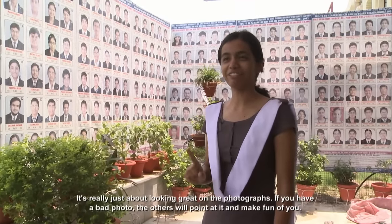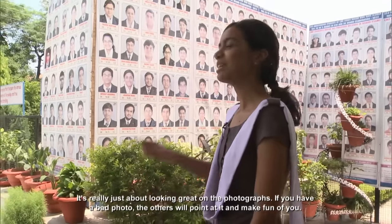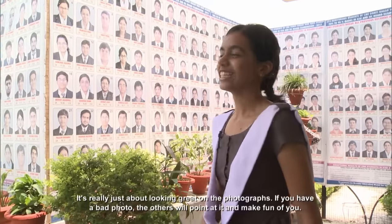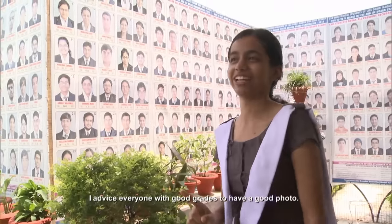The goal is to get a good photograph taken because if you get a bad one, everyone will make fun of you — all the students pass from here and they point and laugh if your photograph is not good. So if you're sure of getting a good percentage, my advice is get a good photograph taken.